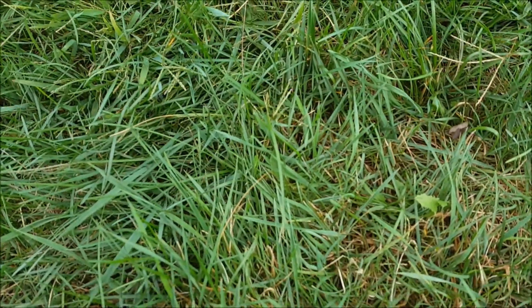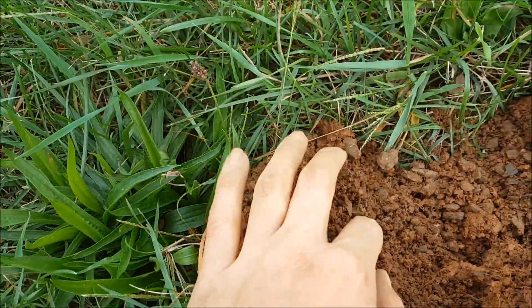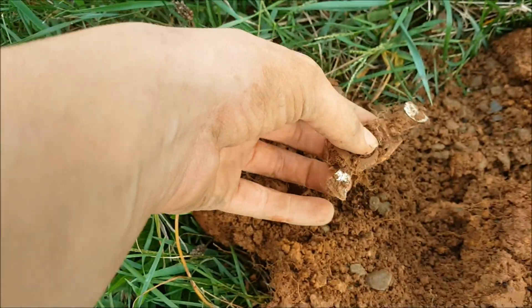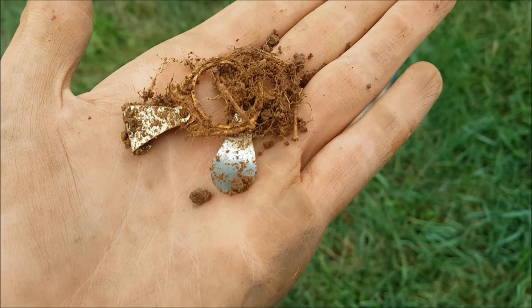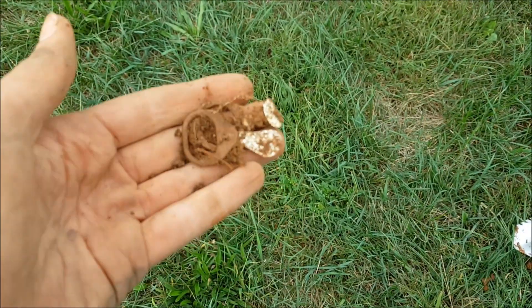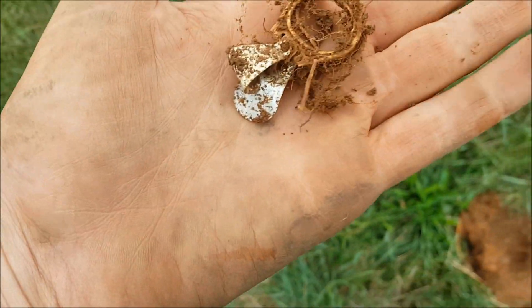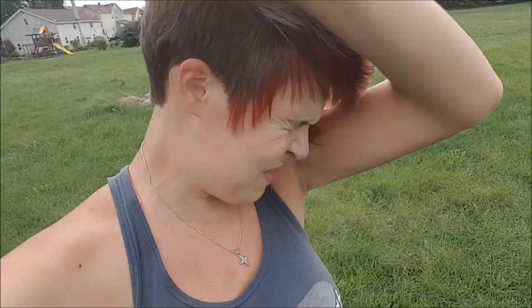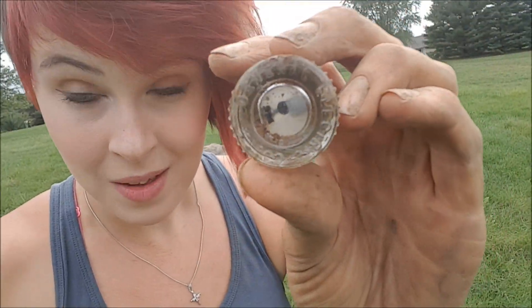I got what looks like part of a spoon — it's too thin to be a crotal bell, so I'm gonna go with spoon. You've got to be kidding me — look, it's a twofer, two for the price of one. I think there's actually another one in there. I found a cool little fuse — this is General Electric. That's about the best I've got.